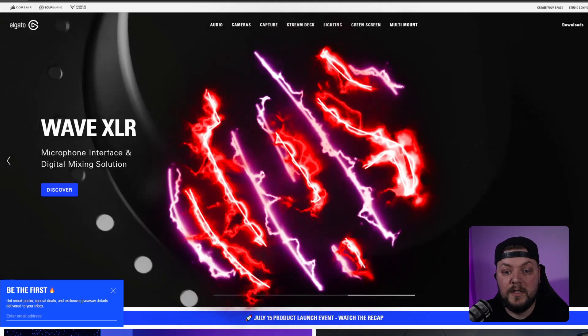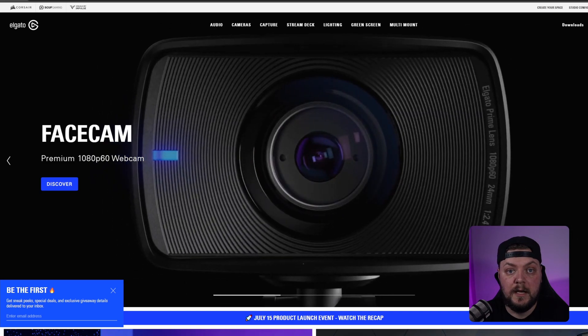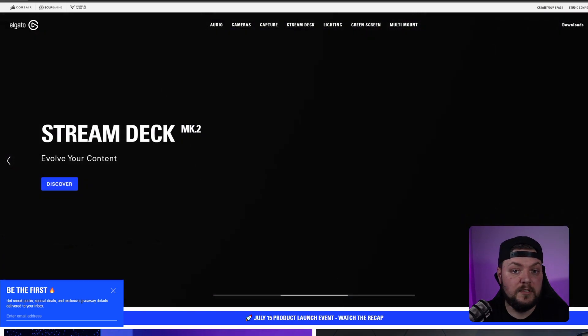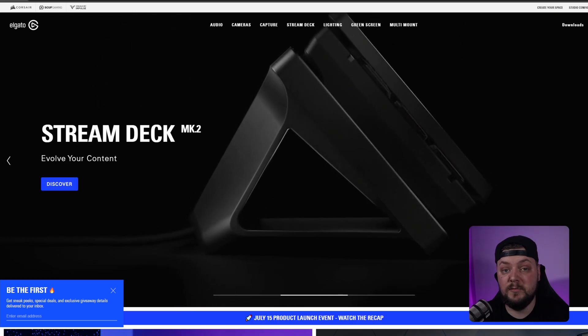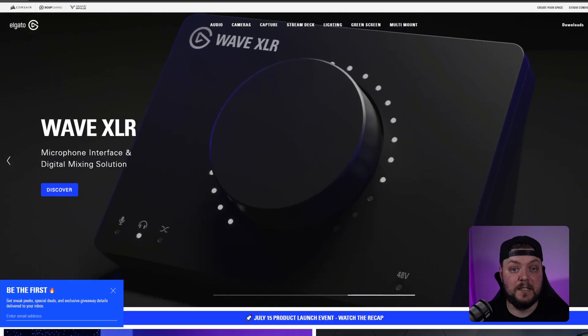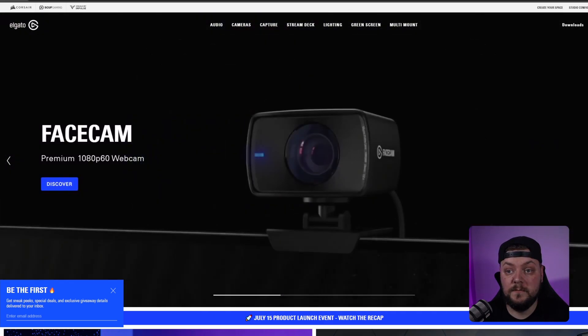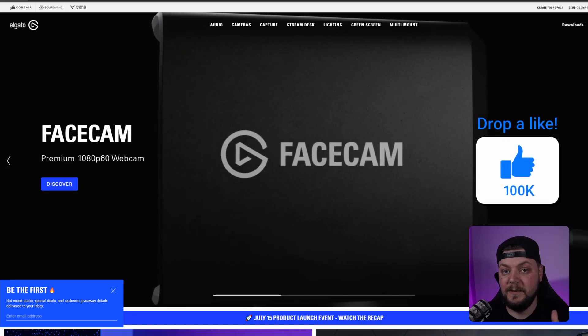Here we are on the Elgato website. We're going to have a look at some of the products they've released and see what we think of them — whether they're going to help new streamers, improve what intermediate streamers have, or even help better streamers still using webcams. Don't forget if you like this video, please click that like button below.